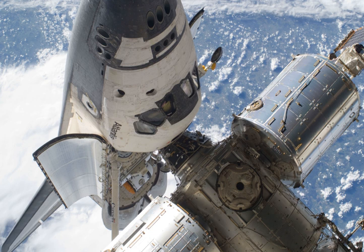Shuttle Ionospheric Modification with Pulsed Localized Exhaust (SIMPLEX) experiments: the STS-132 crew performed the SIMPLEX burn on flight day 12. The experiment investigates plasma turbulence driven by shuttle exhaust in the ionosphere using ground-based radars. The processes by which chemical releases can produce plasma turbulence are quantified with the SIMPLEX measurements. Plasma turbulence can affect military navigation and communications using radio systems.